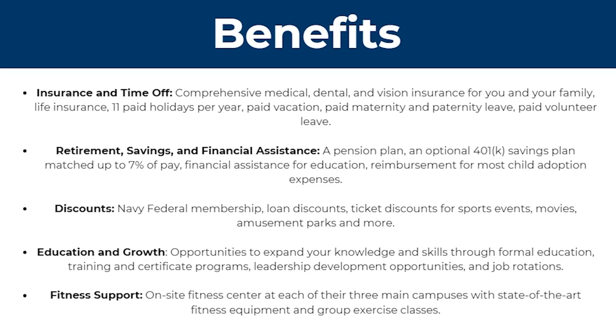They also offer discounts, meaning you can get loan discounts, ticket discounts for sports events, movies, amusement parks, and more.